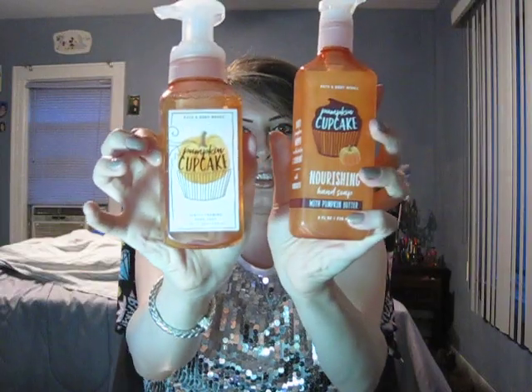I had to stock up on this because I love the packaging this year, and I love Pumpkin Cupcake — we all know this. It's the best, it really is the best. I love Pumpkin Cupcake. I think it's always going to come back because it's just so good. I'm not even going to open it up because you guys already know I love the smell.